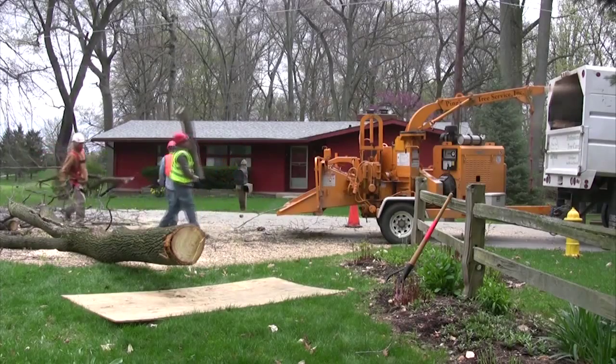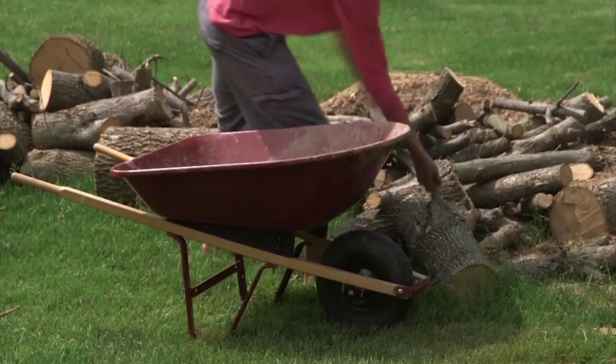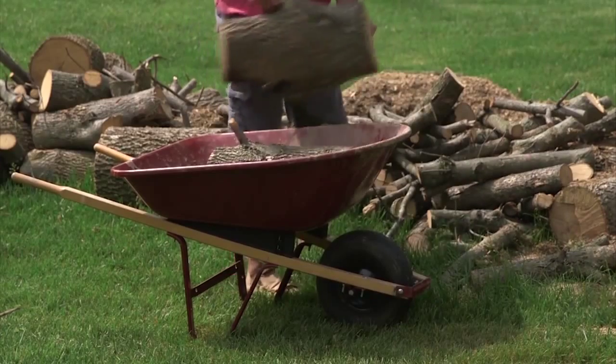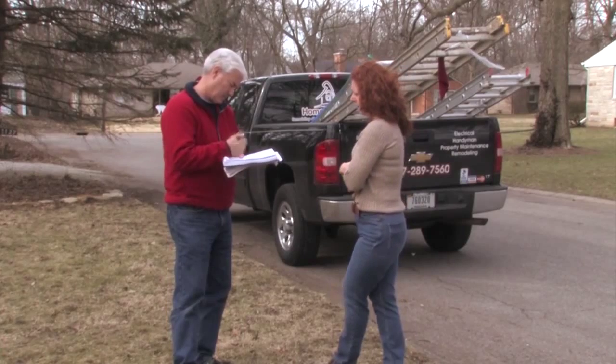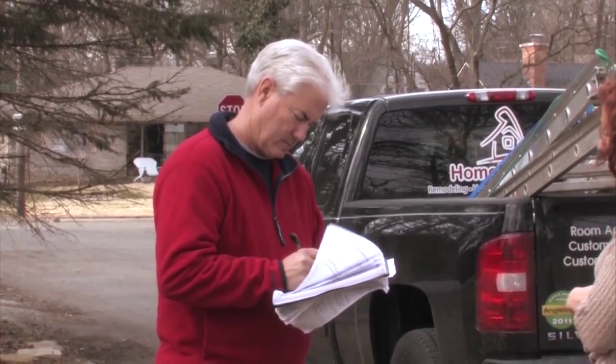Angie suggests when looking at removal companies, ask if the quote includes a full yard cleanup or if the debris will be your responsibility to remove. Also, Angie says many professionals offer free on-site estimates. She says you'll want to be wary of any company that gives an estimate over the phone without first looking at the tree.